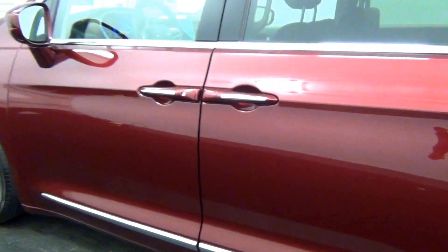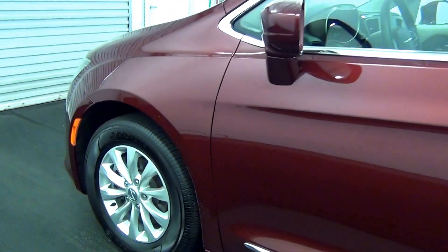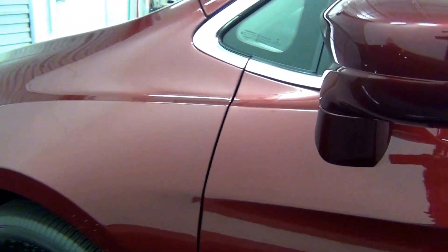There is a scratch here, and a chip here on the exterior.